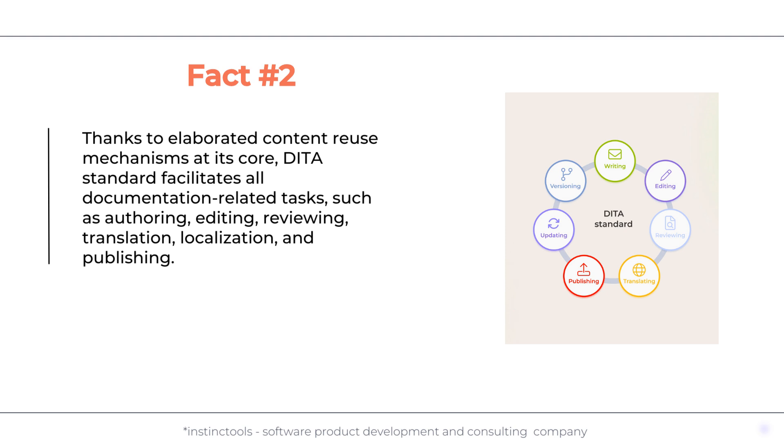Fact number two: thanks to elaborated content reuse mechanisms at its core, the DITA standard facilitates all documentation-related tasks, such as authoring, editing, reviewing, translation, localization, and publishing.